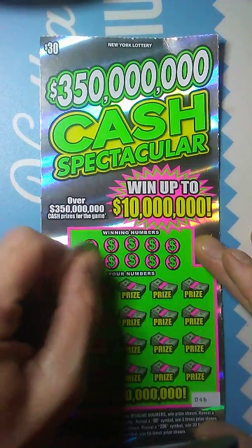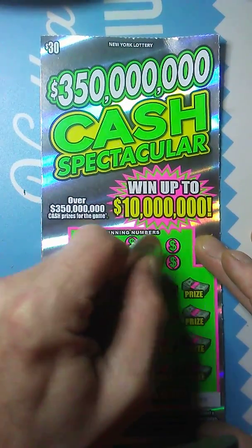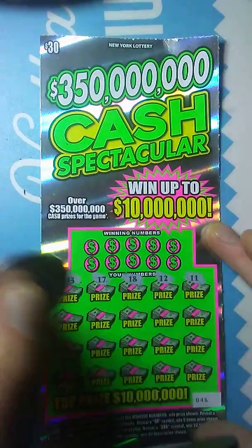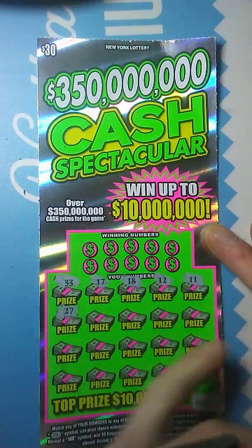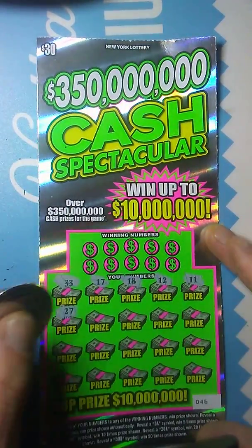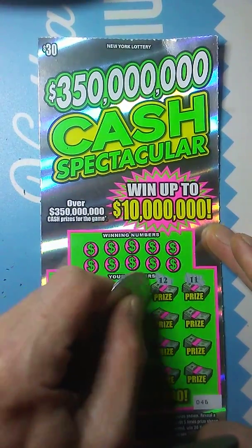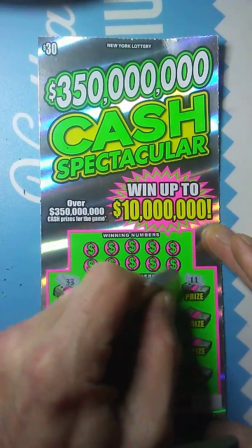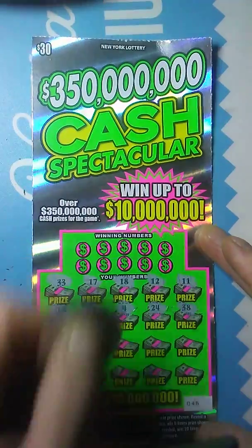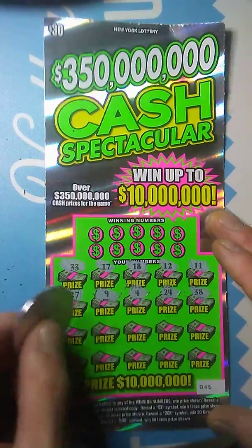We got a 33, 17, 18, 12. Come on, multiplier. 11 — I like that, there's my birthday. 11, 27. The last time I saw it like that, I hit big. Number 9, 6, 24, 38. Come on, baby. Show me a multiplier.